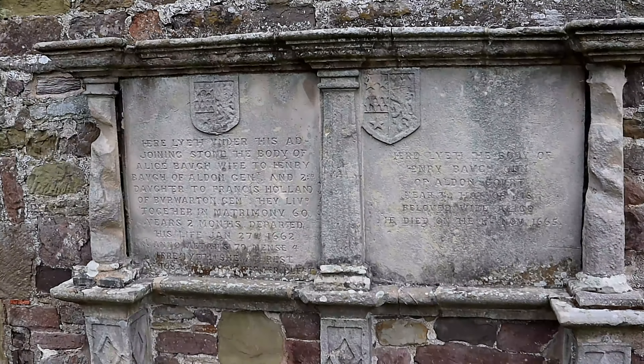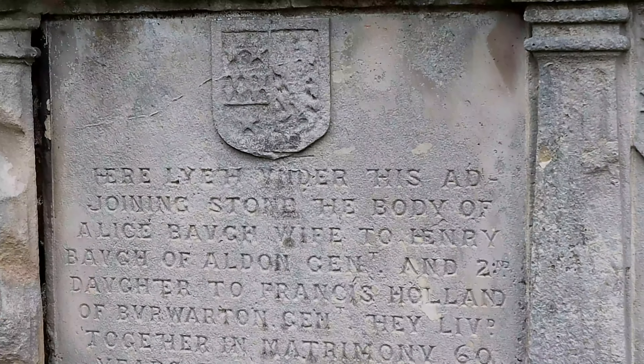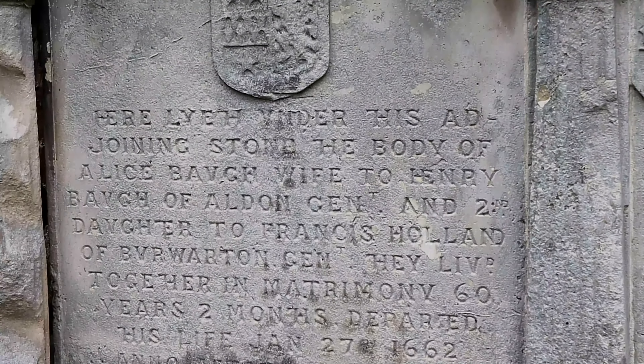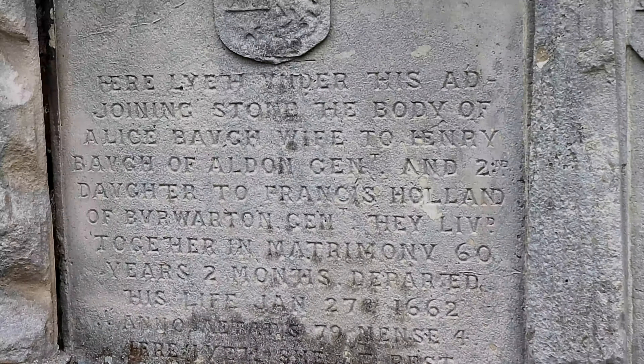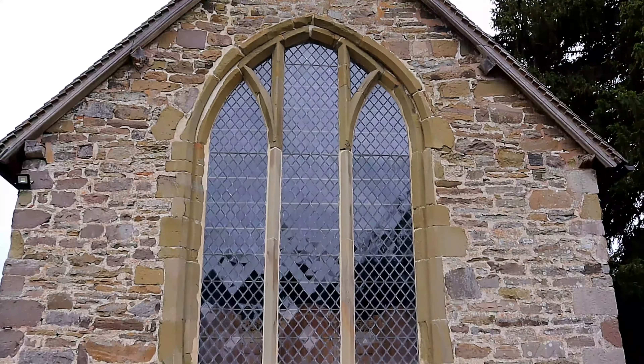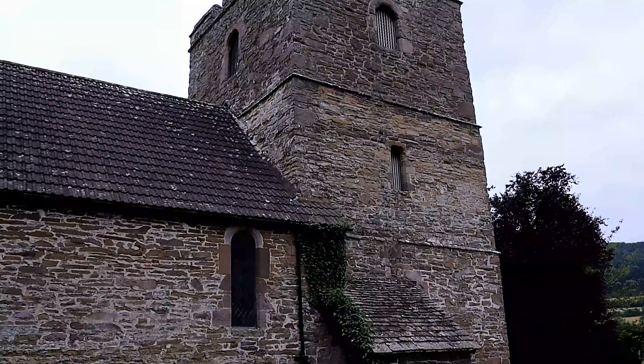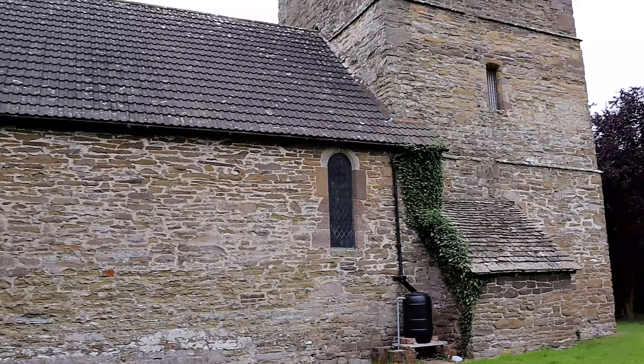The Domesday Book of 1086 records a settlement at Stokesay. The entry includes references to a mill and a miller, and a rare entry for Shropshire — a beekeeper. However, there is no mention of a church.